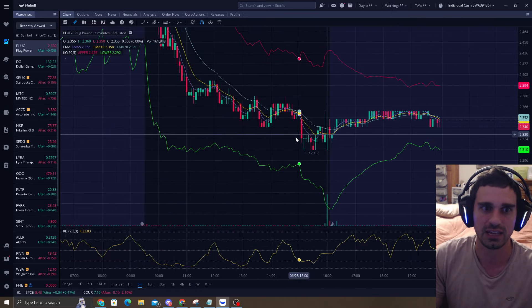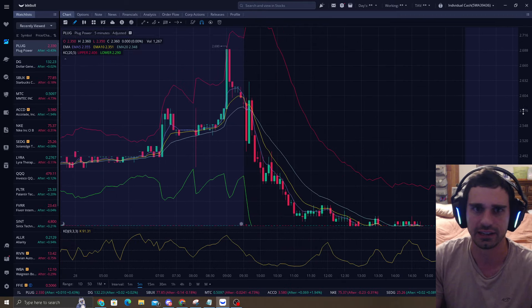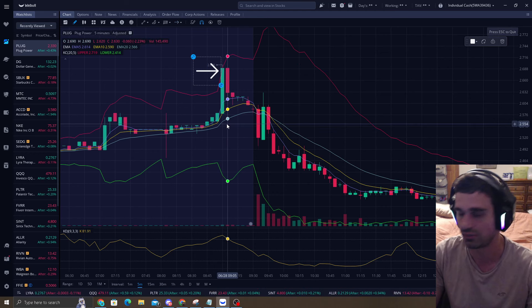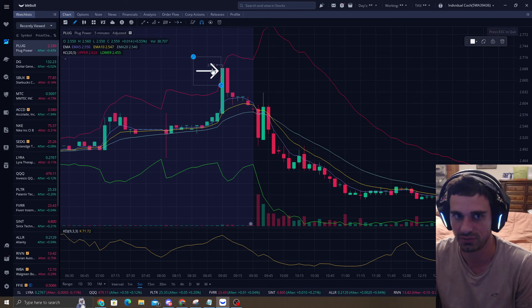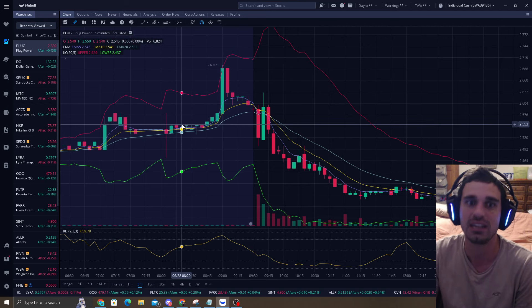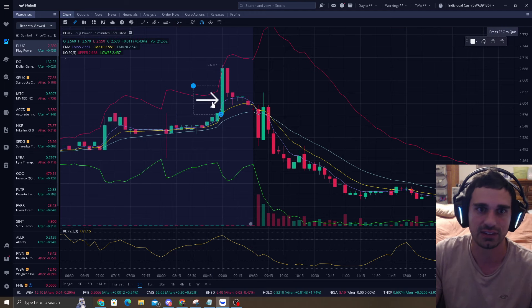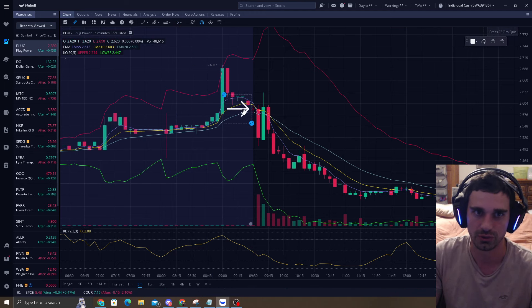I'll go to the 5-minute chart. As you can see, right in here, if price hits the upper band, I do look to short it. If there's some time distance on the 1-minute and 5-minute, just like on the daily candle, price has to hit the EMA5, EMA10, and EMA20. And look at this big sell-off right here.